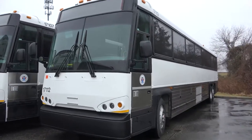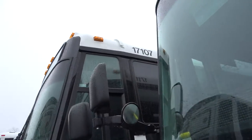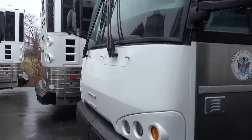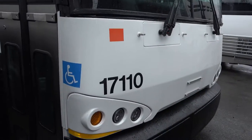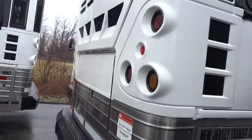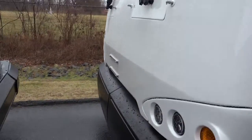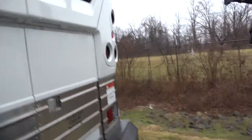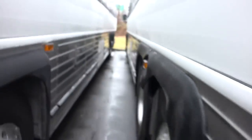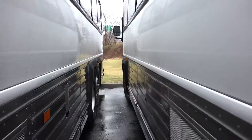They all say DeCamp on the side. So we've got 17104, 17107, 17108, 17109, 17110, 17111, and 17105. Remember, yield to the bus in New Jersey guys. All right, smells like new bus right over here between these two buses.